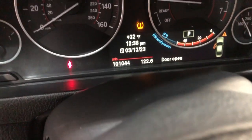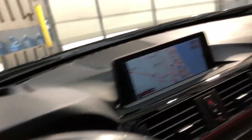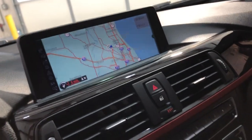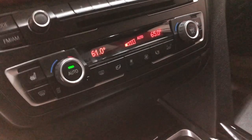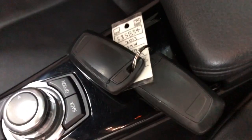It's got 101,000 miles on the dash — nice and clean dashboard, no issues, no problems. It's got heads-up display — hard to find. Navigation, automatic climate control, heated seats, and a push-to-start button. It's got extra keys.